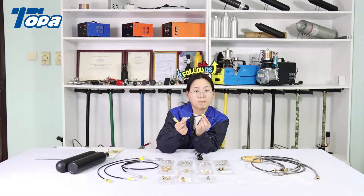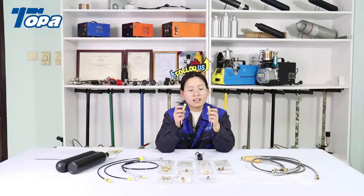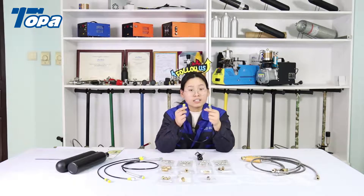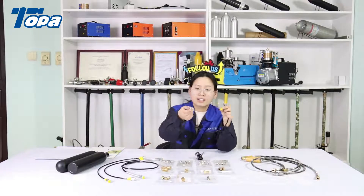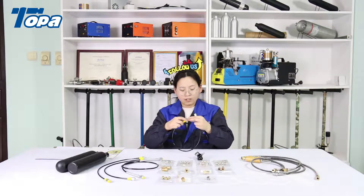Both hose ends have a yellow PVC shell to protect the hose end. Both end fittings are BSP female fittings, each with a PVC cap.